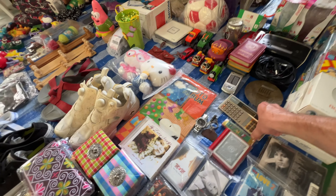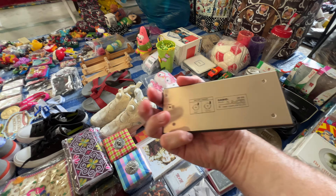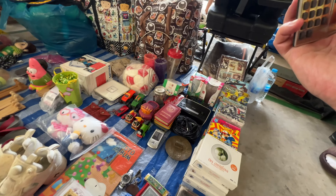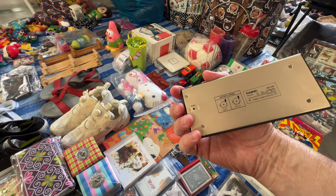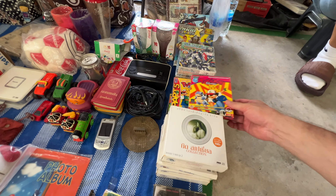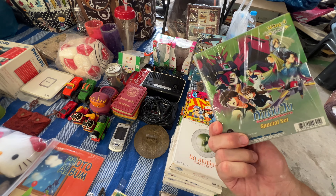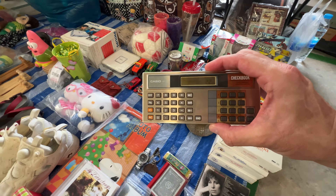I see something pretty cool — a Casio CBE-100 checkbook calculator. I know you're going to laugh, but I'm kind of digging this little thing. It's in pretty nice shape and it definitely turns on and works. It's 100 baht — about three dollars. I'm definitely going to pick that up. There are also some Pokemon CDs nearby but I'm not a Pokemon guy.